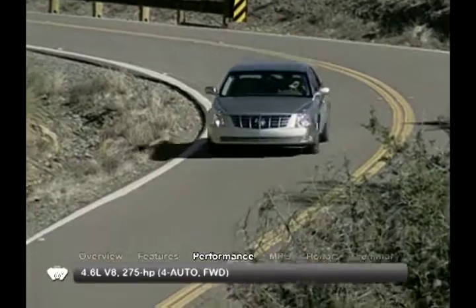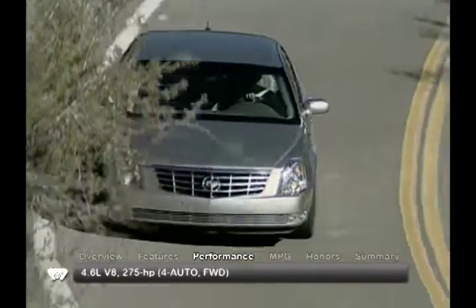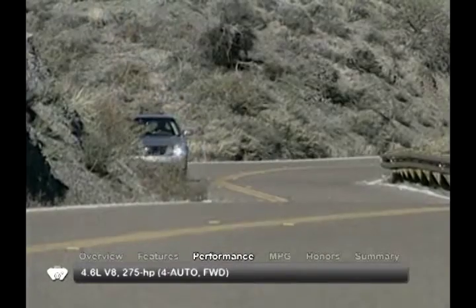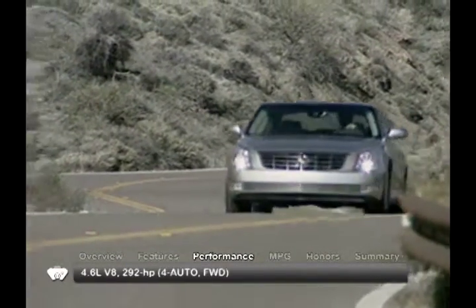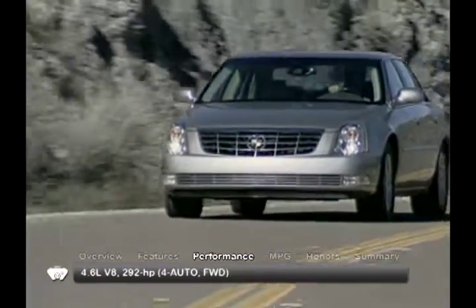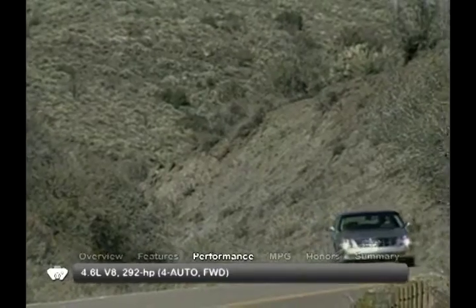A 275-horsepower 4.6-liter V8 propels the DTS, sending power to the front wheels. The only available transmission is a four-speed automatic with overdrive. For more power, the platinum trim includes a sport-tuned version of the 4.6-liter engine that produces 292 horsepower.